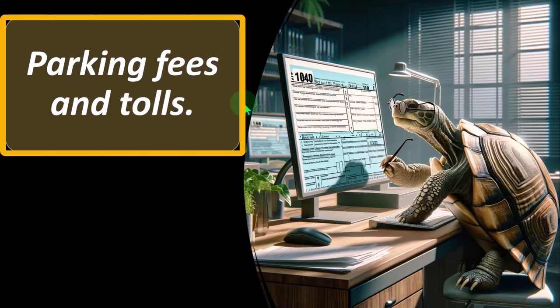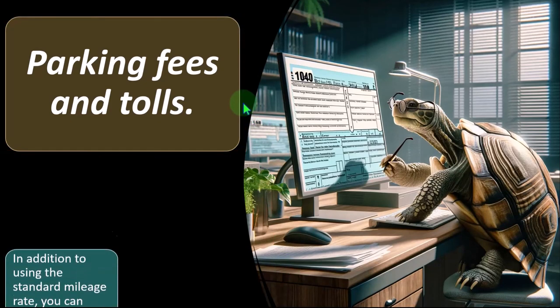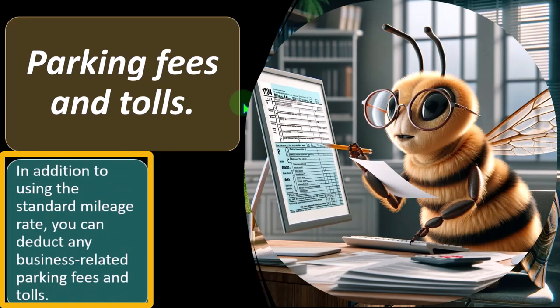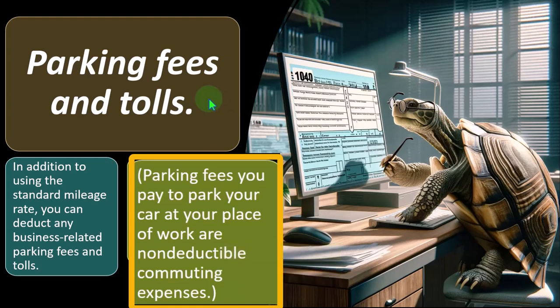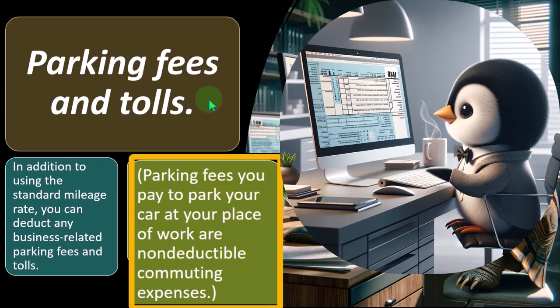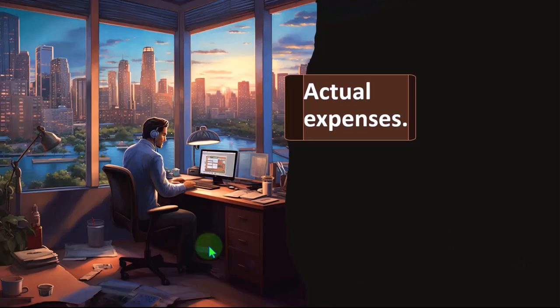Parking fees and tolls: in addition to using the standard mileage rate, you can deduct any business-related parking fees and tolls. However, parking fees you pay to park your car at your place of work are non-deductible commuting expenses. So we have categorization issues to keep straight — whether parking and tolls can still be deducted under the standard method versus actual, and noting that parking at your place of work is classified as a commuting expense and therefore not deductible.